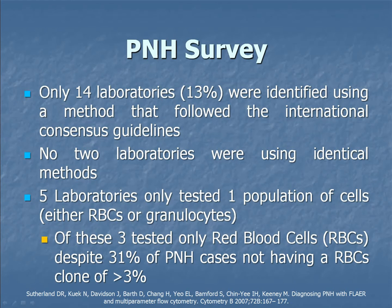We only found 14 laboratories out of 117 that responded that were actually following the international consensus guidelines. Now, the guidelines are a little broad and have flexibility, but even so, out of those 14 labs, no two were using identical methods. We've got five labs testing only one population of cells, whereas the guidelines say to follow two populations: reds, granulocytes, or monocytes.